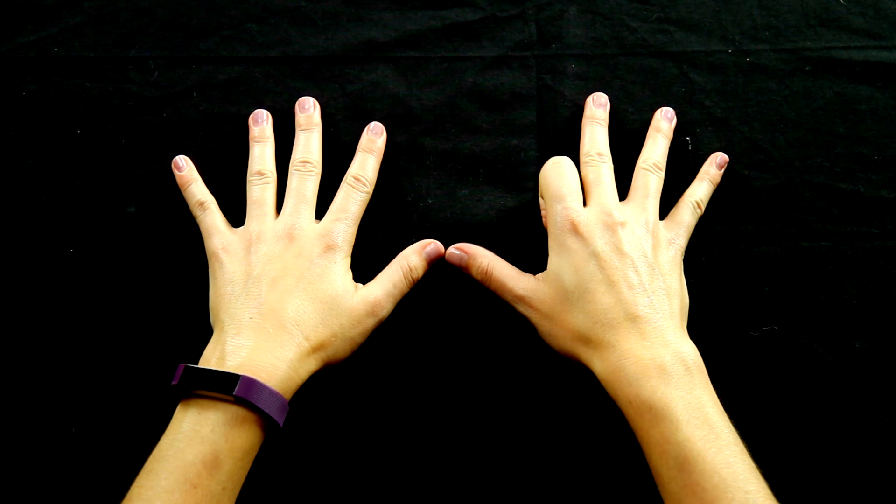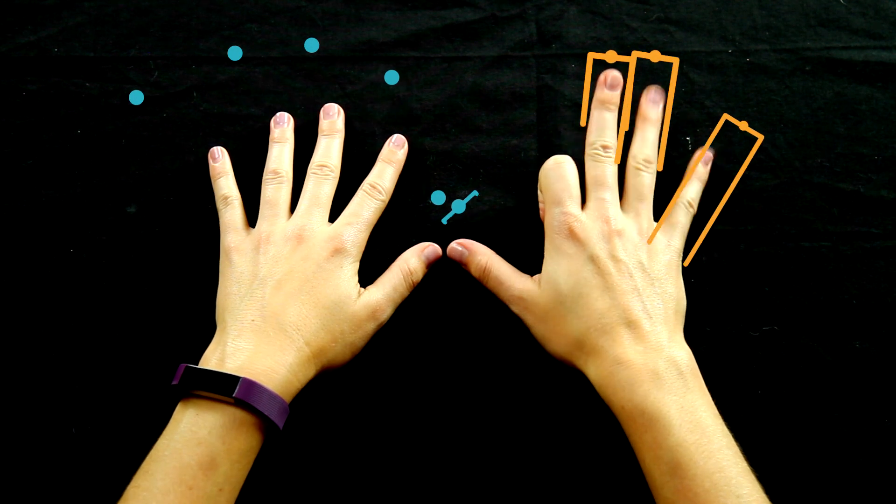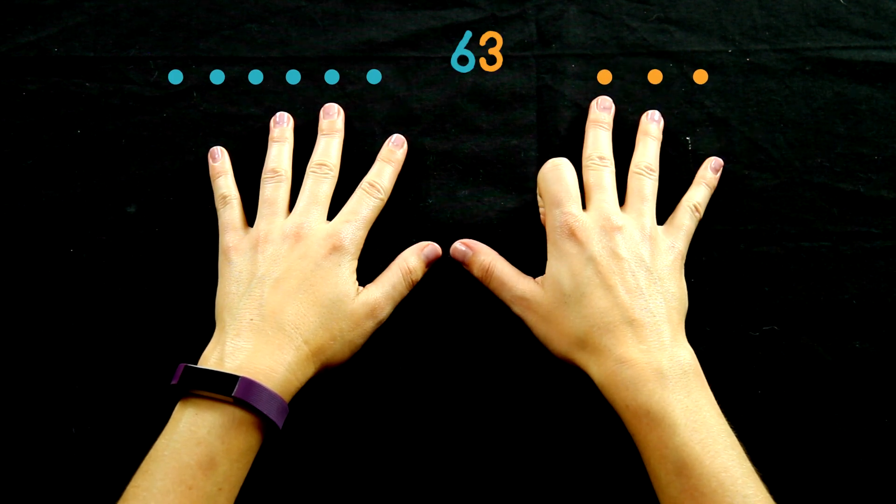We've all done the trick where multiplying by 9s, you use your fingers. For example, 9 times 7: put your 7th finger down, and you get 6 tens on this side and 3 ones on this side — 63. It's a really nice trick, but it doesn't explain the coolest part, which is why it works.